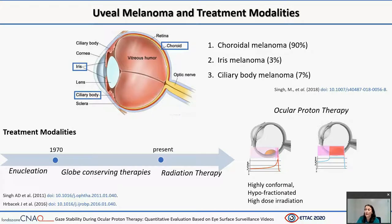Uveal melanomas are the most common intraocular tumors in adults. Radiation therapy is considered the standard approach for uveal melanoma for tumor control and globe preservation. Among various forms of radiation therapy, charged particles such as protons arguably provide more favorable results overall in terms of tumor control, eye and vision preservation, and complication rates.